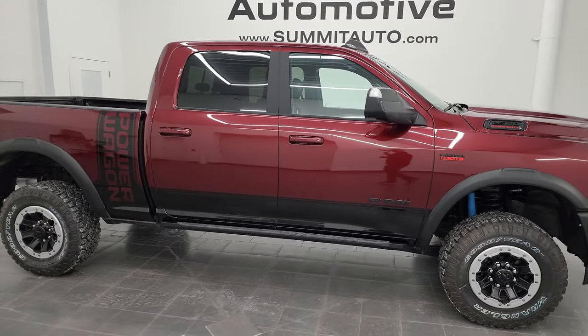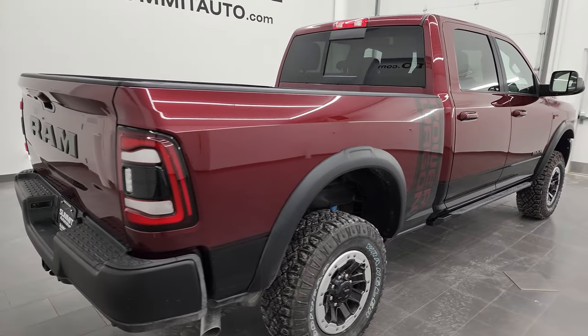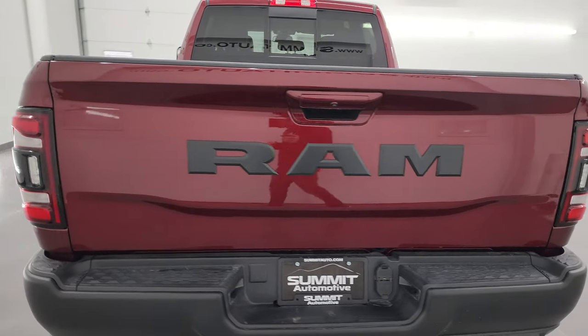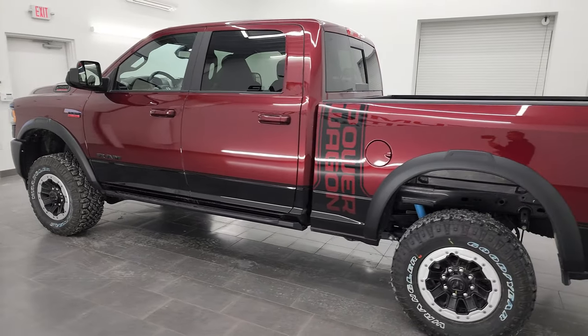Hey everybody, this is Brett and today I'm going to be going over this brand new 2022 Ram 2500 Crew Cab Short Box Level 3 Power Wagon. I'm here at Summit Automotive in Fond du Lac, Wisconsin, your new and used heavy duty truck and Ram headquarters.